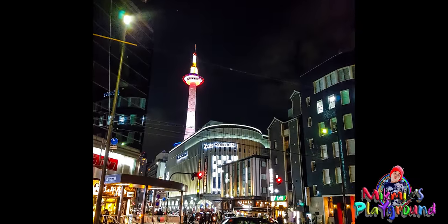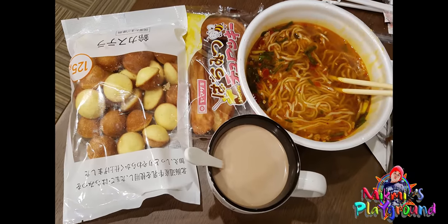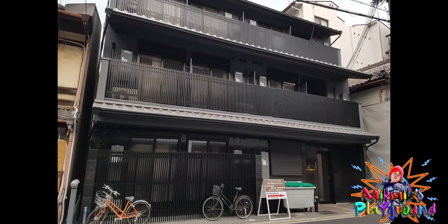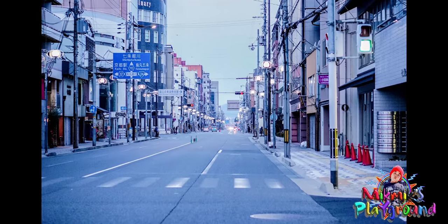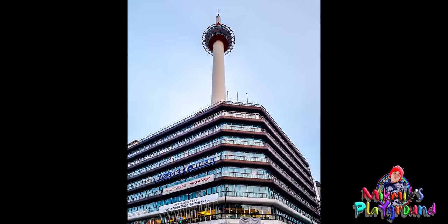At 5 a.m., they woke up and ate breakfast — bought at Yodobashi Camera Grocery the night before. At 6 a.m., they went out to start their Kyoto exploration. As they walked towards Kyoto Station, they took pictures along the way.